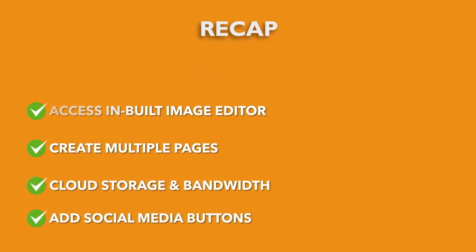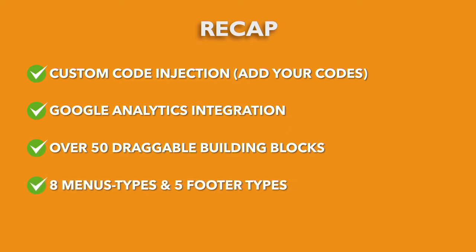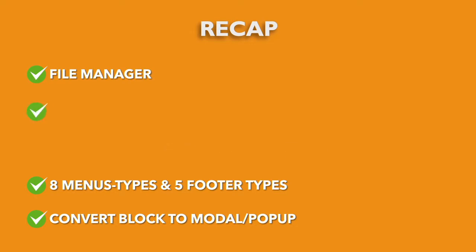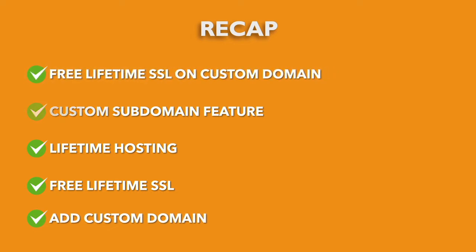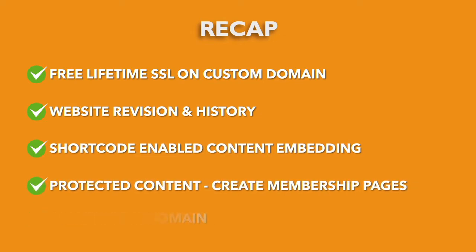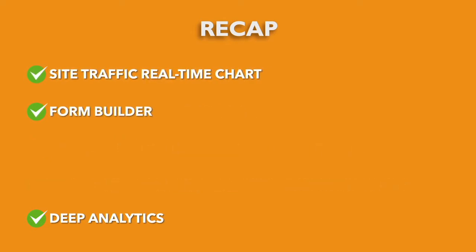Additional features include: add social media buttons; custom code injection; Google Analytics integration; over 50 draggable building blocks; 8 menu types and 5 footer types; convert block to modal or pop-up; file manager; custom subdomain feature; lifetime hosting; free lifetime SSL; add custom domain; free lifetime SSL on custom domain; website revision and history; short code enabled content embedding; protected content; create membership pages; deep analytics; site traffic real-time chart; form builder; and autoresponder integrations.